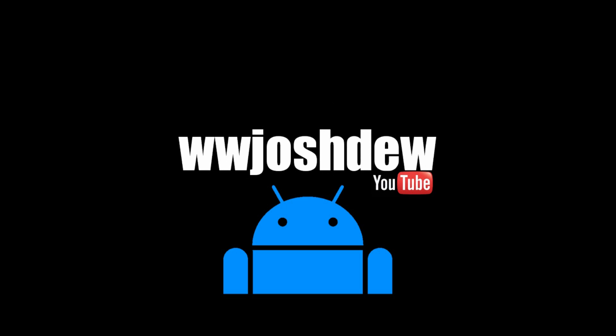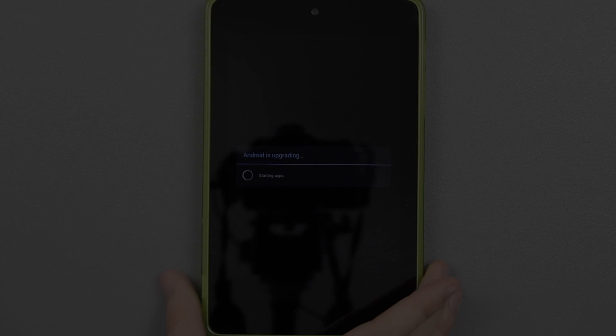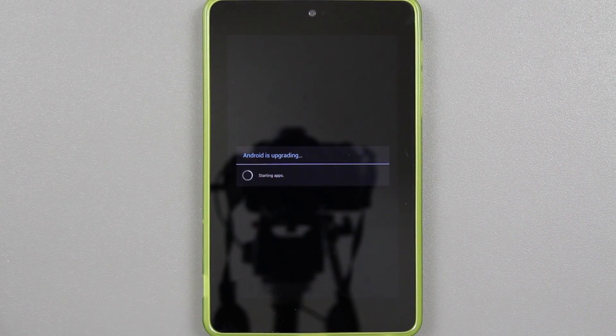Your Nexus 7 will not boot up at all. I rebooted into recovery, wiped the cache and Dalvik cache, and it still absolutely refuses to boot. So what can you do?